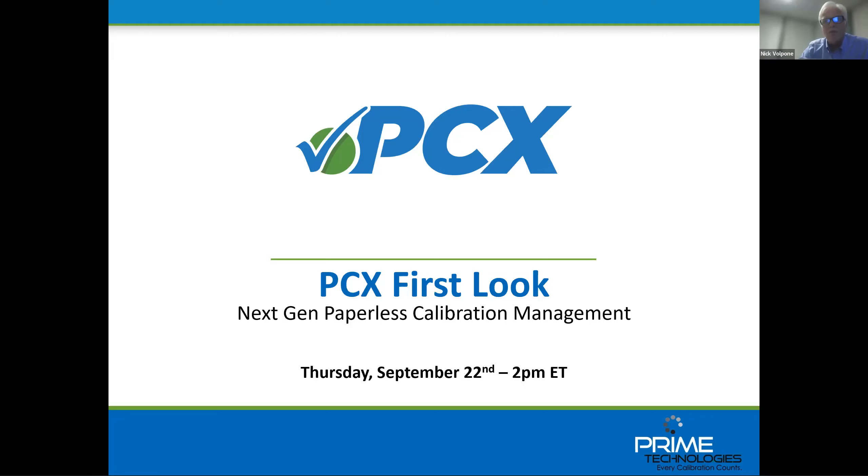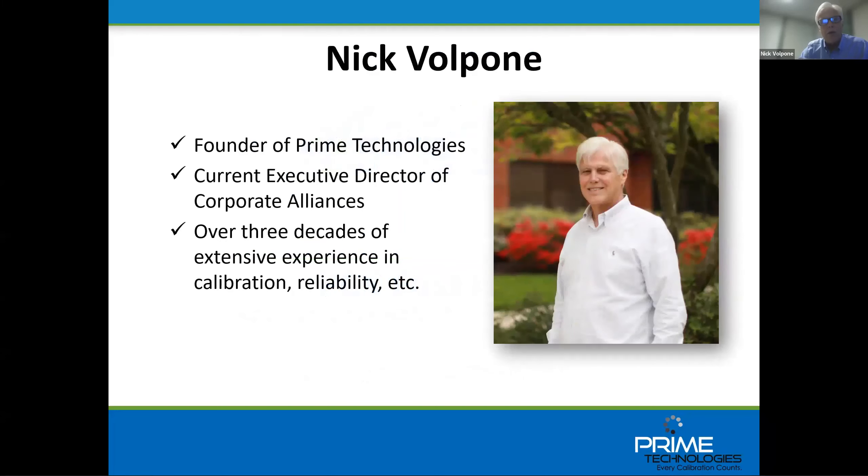Hello everyone. Thank you for joining our webinar. We're excited to show you our new PCX calibration management software. My name is Nick Valpone. I'm the founder of Prime Technologies, and for those who don't know our company, we've been a global leader of calibration management software for over three decades.